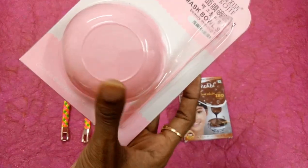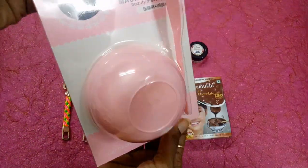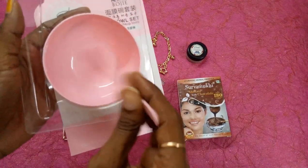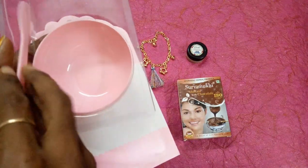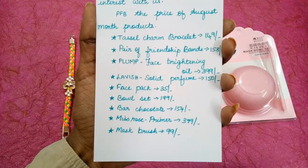The next one is a bowl set priced at 199 rupees. This is not a kitchen bowl — this is a DIY bowl. It reads 'mask bowl' and we have received a bowl and a spatula, yes, to mix your products. That's really so nice and the baby pink color is really lovely. Everyone loves pink. This is how the bowl set looks.